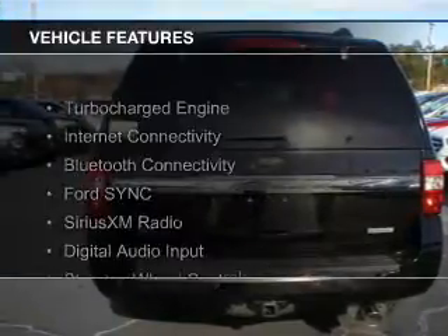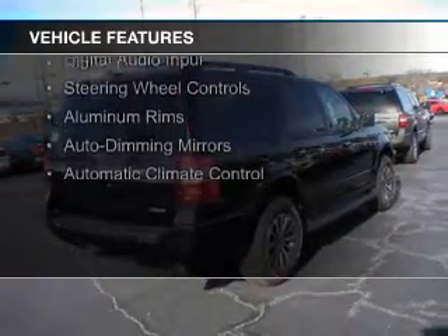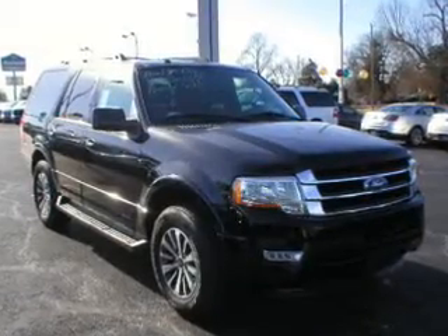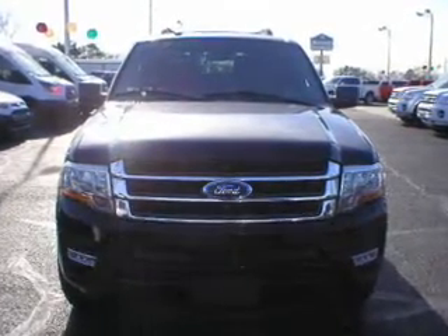The features include a turbocharger, internet connectivity, Bluetooth connectivity, Ford Sync voice activation, Sirius XM satellite radio, digital audio input, steering wheel controls, aluminum rims, auto dimming mirrors, and automatic climate control.